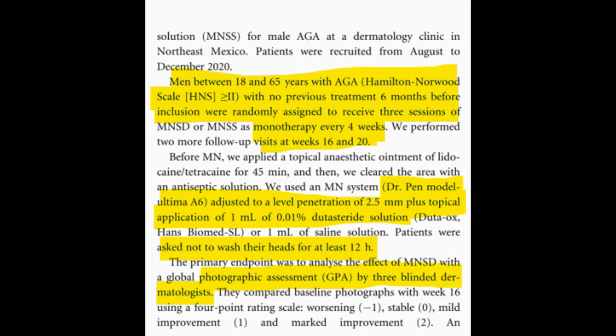Conducted at a dermatology clinic in northeast Mexico, this 20-week double-blind placebo-controlled trial involved male participants between the ages of 18 to 65. All participants had androgenetic alopecia defined as a score of 2 or greater on the Hamilton-Norwood scale, and had not undergone any androgenetic alopecia treatment in the last 6 months. They were randomly assigned to receive either microneedling with topical dutasteride solution or microneedling with a saline placebo solution, administered every 4 weeks over 3 sessions.